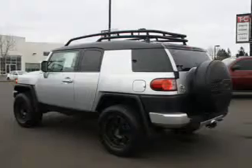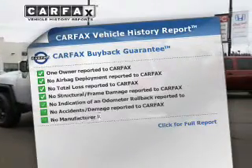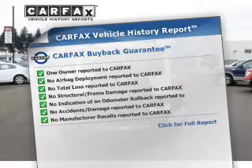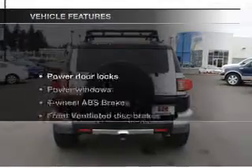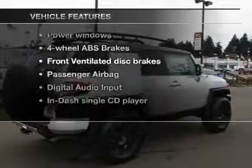Brake safely with the anti-lock braking system. Know the history on this ride and greatly reduce your buying risk with the included Carfax vehicle history report. You won't want to miss out on the opportunity to own this amazing ride.